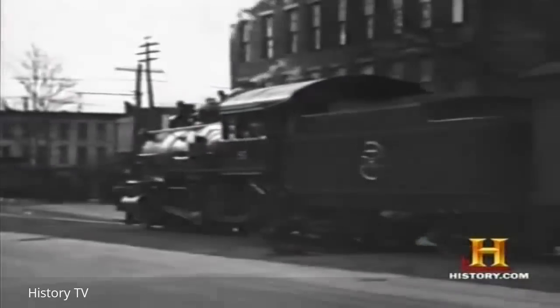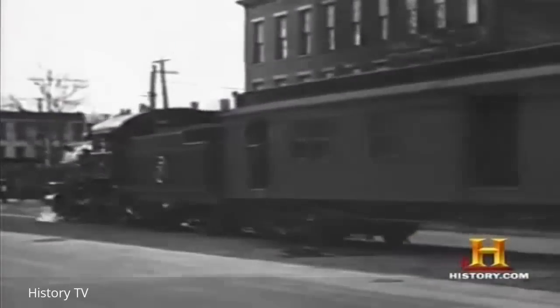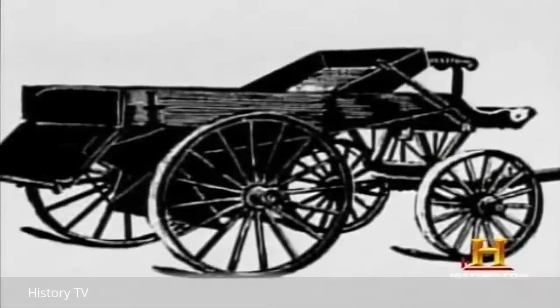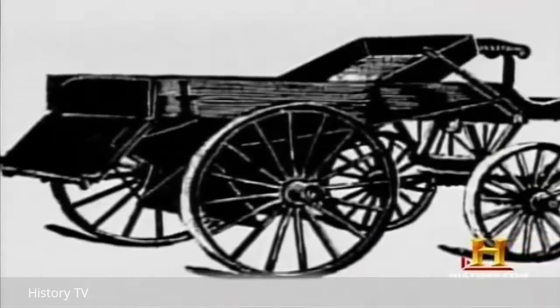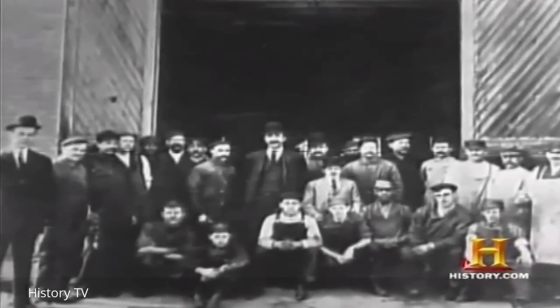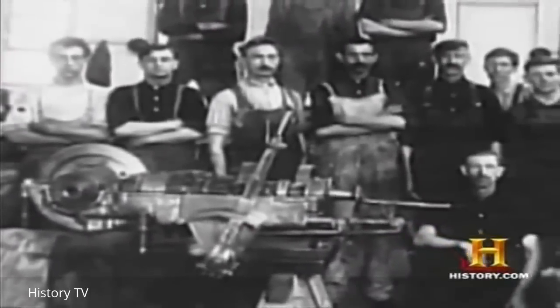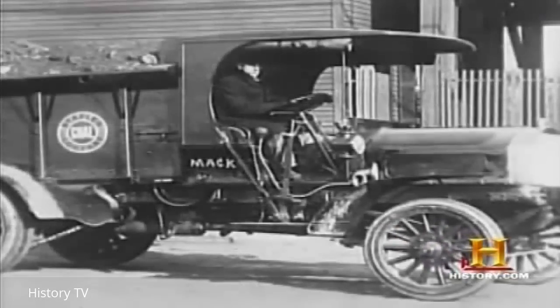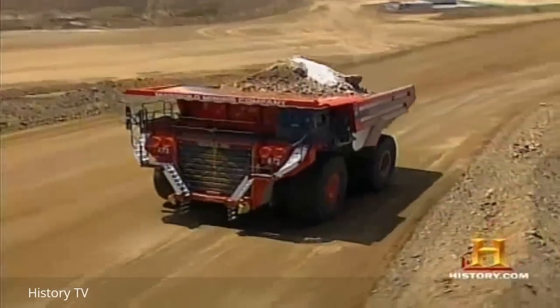By the 1890s, the Austin Company of Chicago was perfecting a dump wagon with a hinged bottom, which could be used to quickly pour out an entire load. Soon, companies like Mack Trucks, founded in New York in 1902, were quick to seize upon the possibility of combining the internal combustion gasoline engine with the wagon design. These new vehicles would lead the way to today's mega-sized dump trucks.